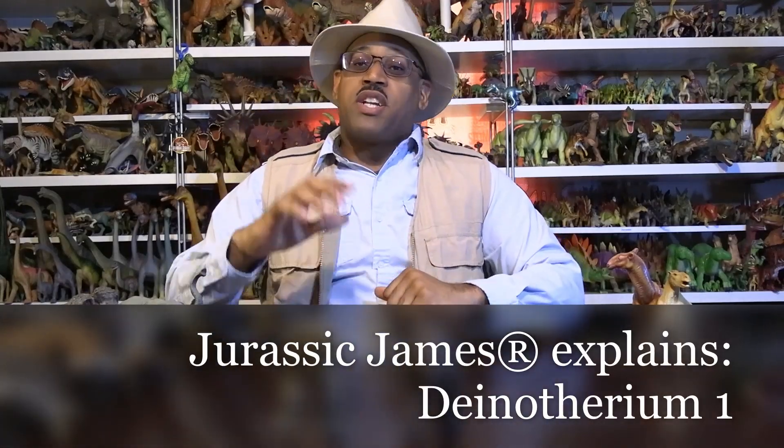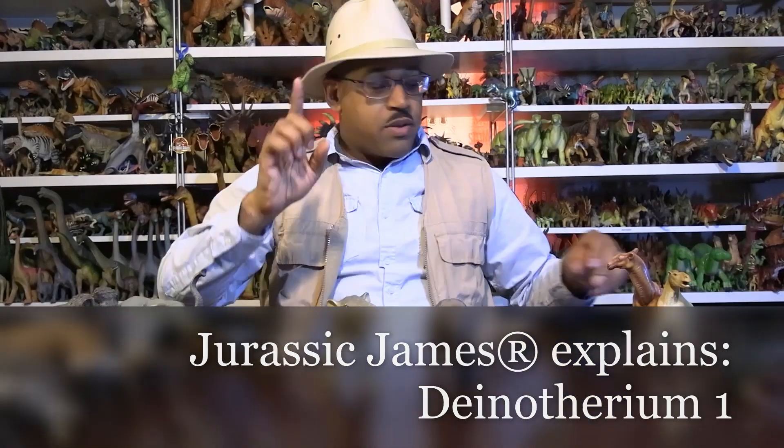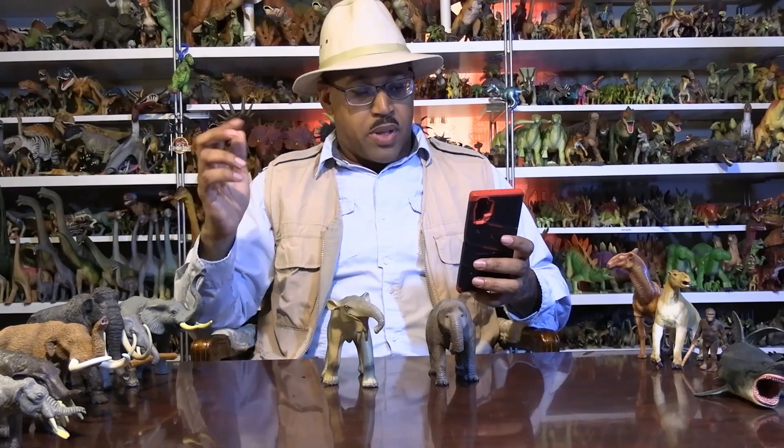Hey kids, it's Jurassic James, and I'm just trying to explain - we're looking at Dinotherium, these guys here. Now this is a special request - make sure you got the names right - from Crow Art Doctors two weeks ago, and also Griffin Dale Allenson, both requested Dinotherium, so here we are.